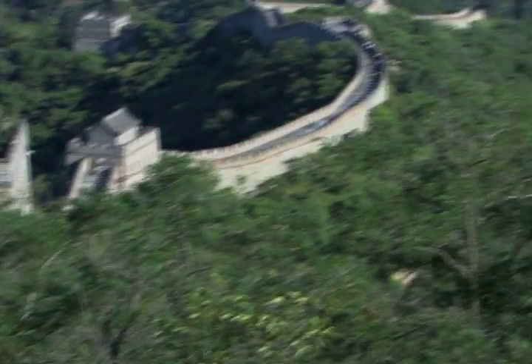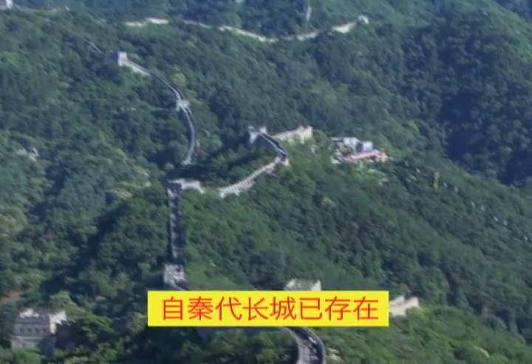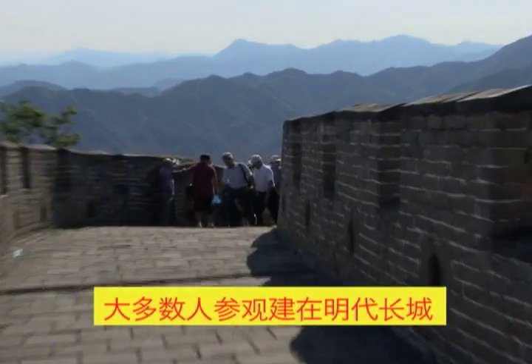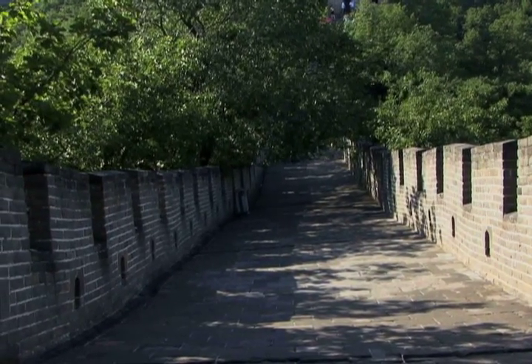The Great Wall of China has been around since the Qin Dynasty in the year 208 BC. There are actually four different major Great Wall projects. The Great Wall that we are familiar with today was built during the Ming Dynasty and used brick and stone from local sources, which has lasted for more than four centuries.